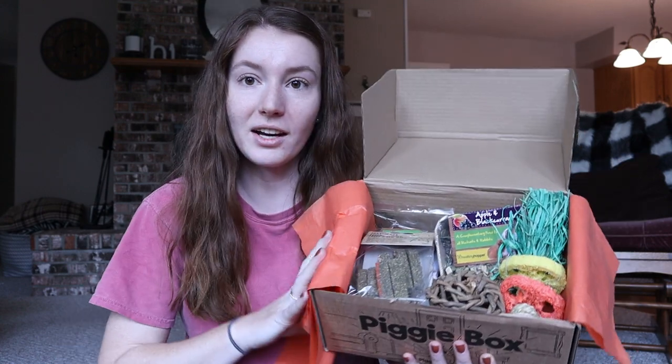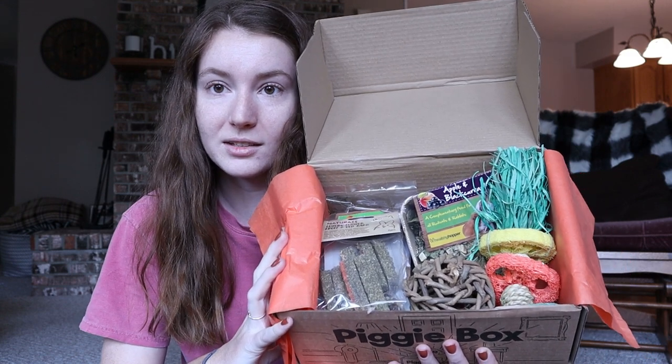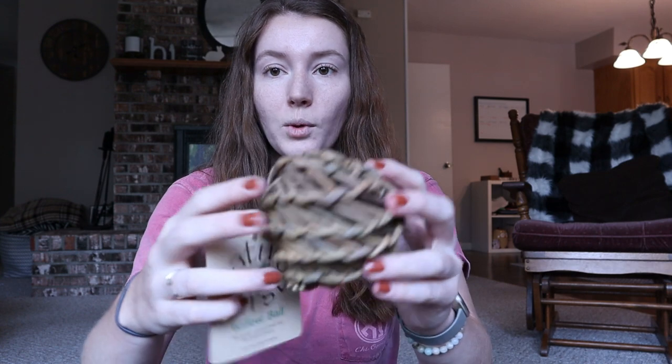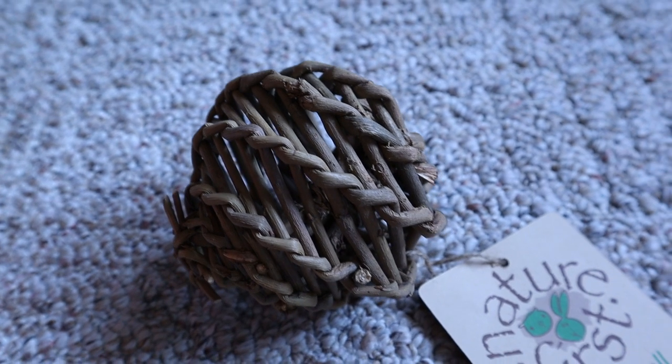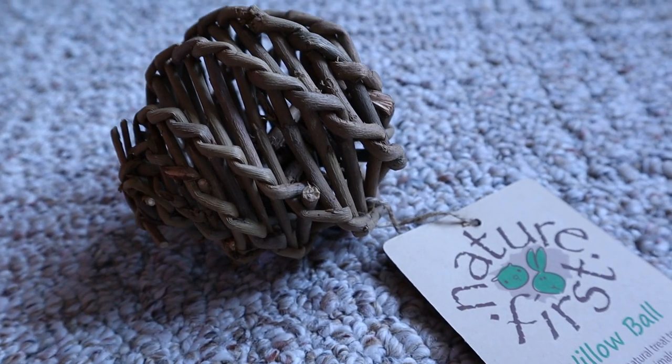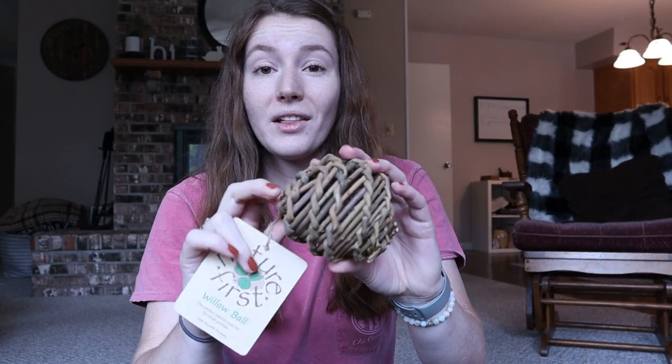I'll give you guys a first look peeling back the tissue paper — it looks like there is a lot of good stuff in this box. I'll just set the box down in front of me and hold up the items so you get a better look. The first thing I'm seeing is this willow ball from Nature First. It is a willow ball with a really cool twisty pattern. I used to get these — you could really only find them from the UK. I used to order them from VioVet when they shipped internationally, which sadly they don't anymore.